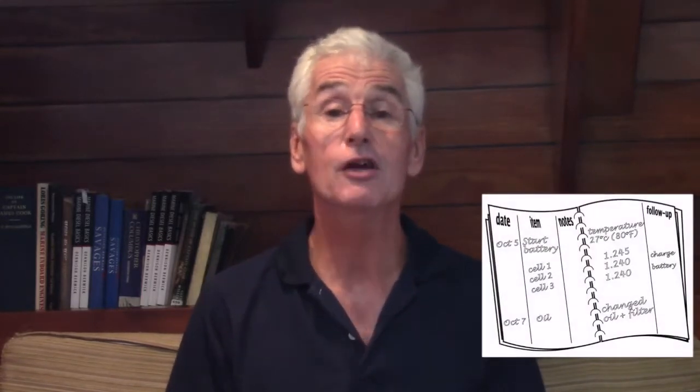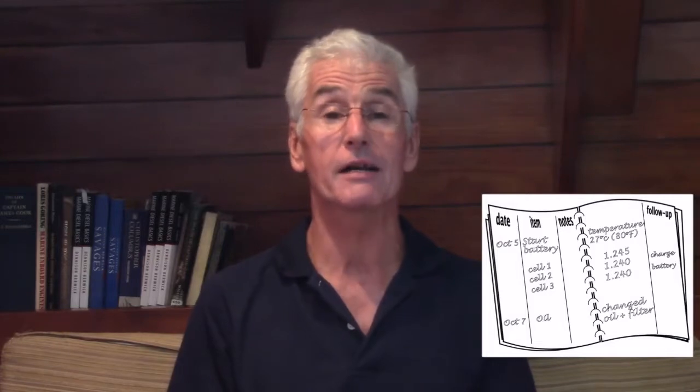The logbook does not need to be complicated or expensive. A simple notebook opened in a double spread with three columns is all that is required: Date, Item — what equipment are we talking about — Notes, what are the details of our entry, and Follow-up — does something more need to be done? After all, when it's all said and done, I think we all want to relax and enjoy our boats. So let a written maintenance log be your memory and your reminder, so you can keep out of the engine room.